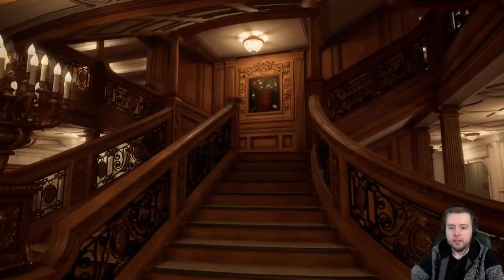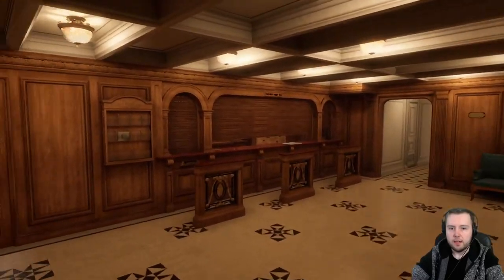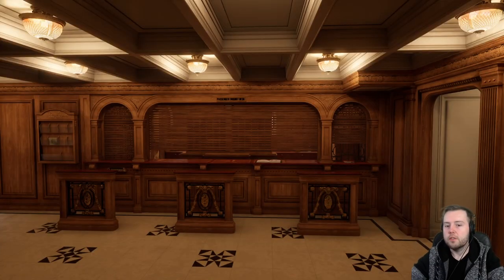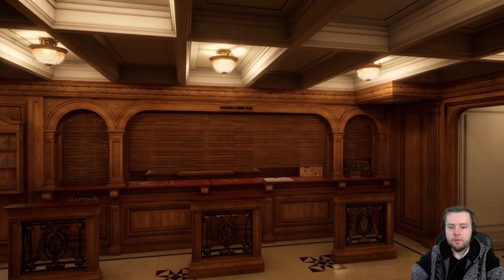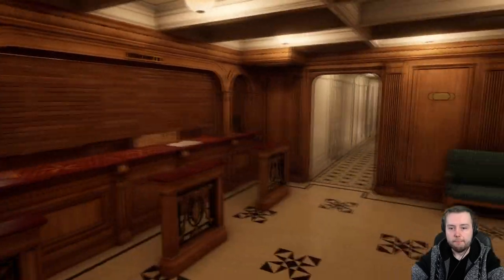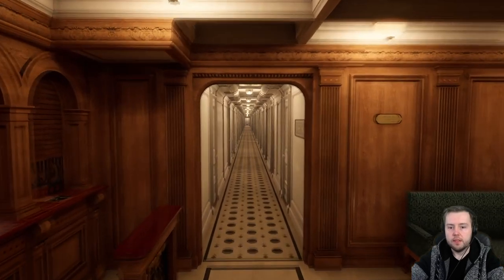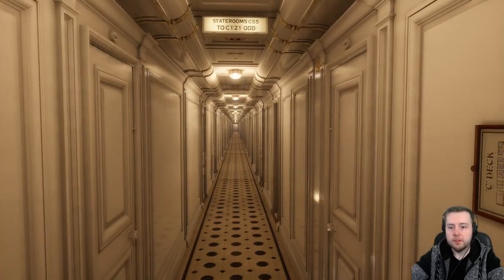Back at the Grand Staircase going up, we go to C deck where here we can see the purser's office where passengers could purchase tickets for the Turkish bath, rent deck chairs, and have general inquiries. Right ahead of us we can see a corridor to the first class cabins on C deck.